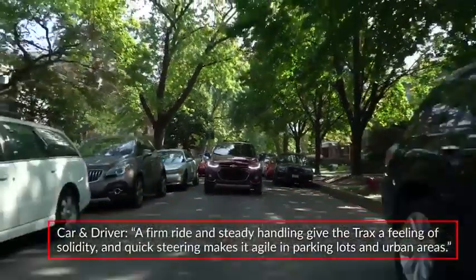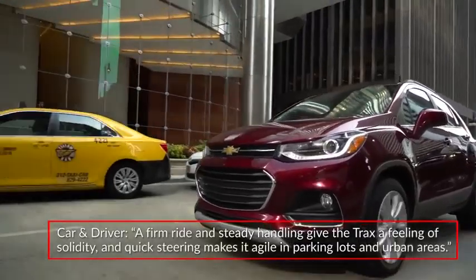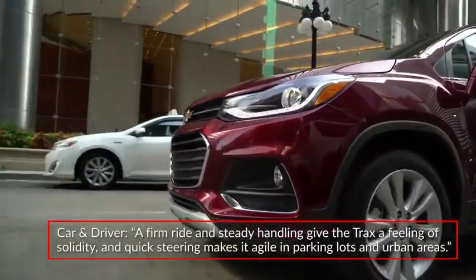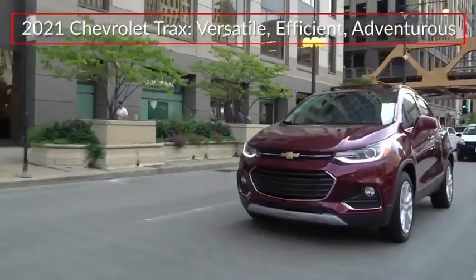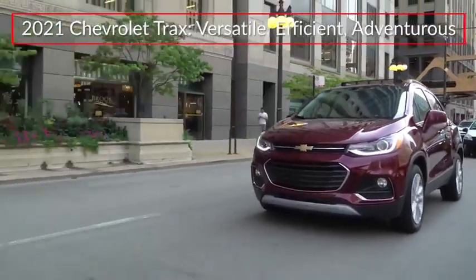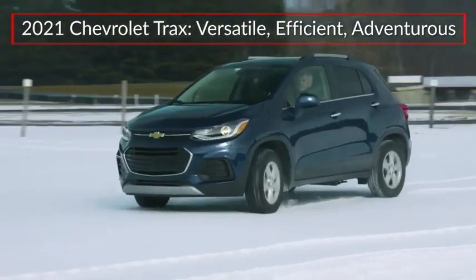Car and Driver praised the maneuverability of the Trax, saying a firm ride and steady handling give the Trax a feeling of solidity, and quick steering makes it agile in parking lots and urban areas. The 2021 Chevrolet Trax remains a versatile and efficient CitySmart compact crossover that's prepared for any driving adventure.